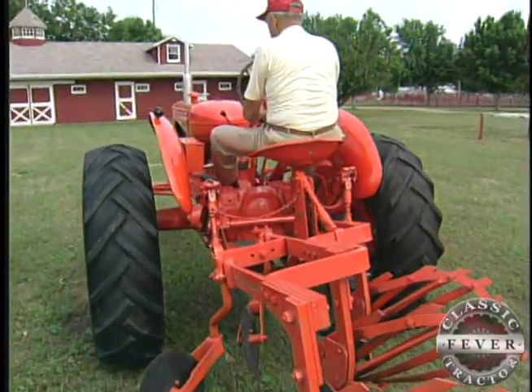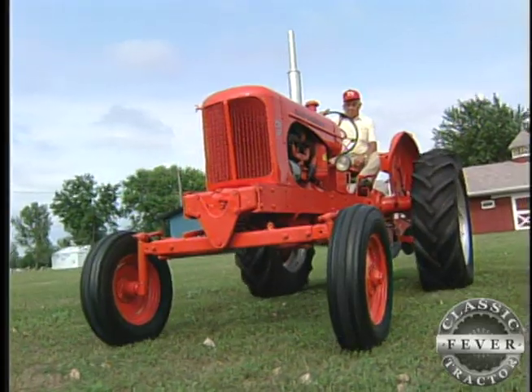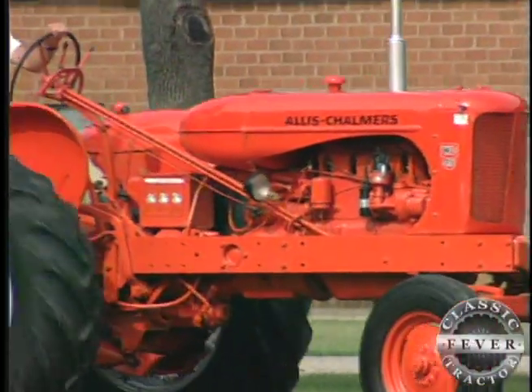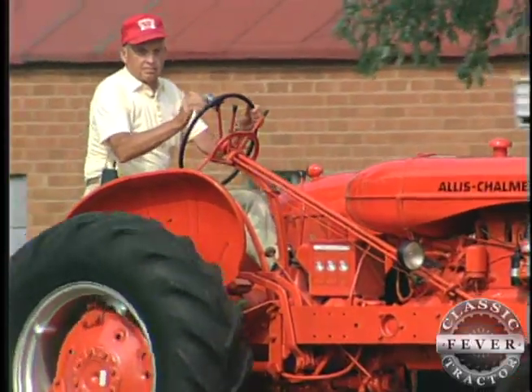Growing up on AC tractors, Dean spent later years working for New Idea, White, and Agco. So when it comes to farm equipment, this is a guy who knows his stuff.